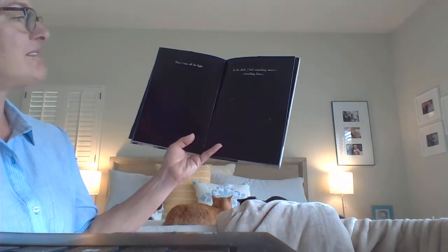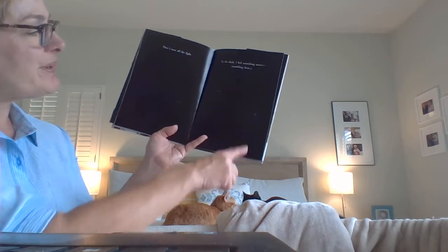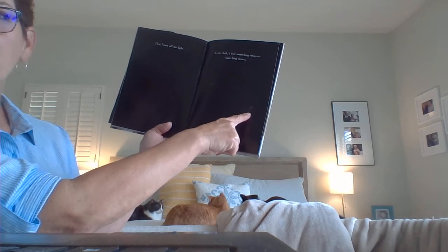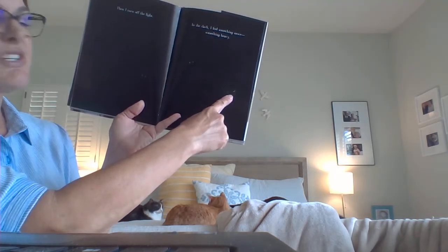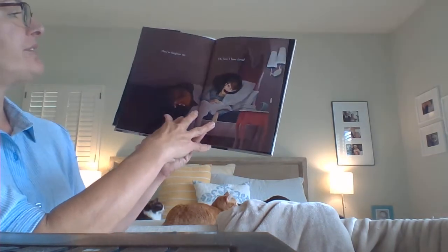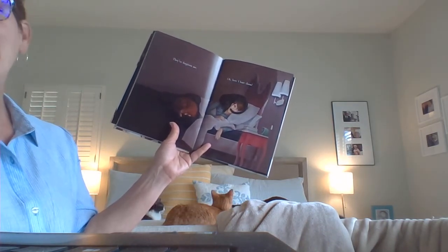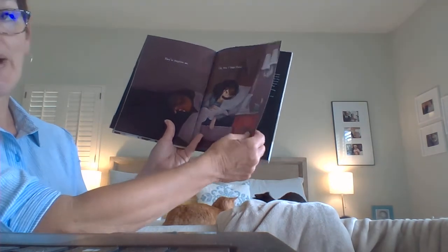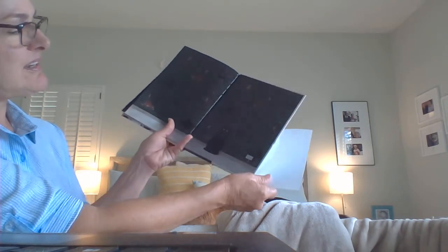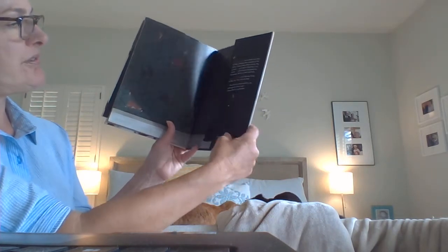Then he turns off the light. In the dark, he feels something move — something heavy. You can barely see a couple of eyeballs and what looks like a clock. Cats love sleeping next to you. 'They've forgiven me. Oh how I hate them.' Of course he doesn't mean it — he loves his cats. And that's the end. It kind of looks like my George right there.